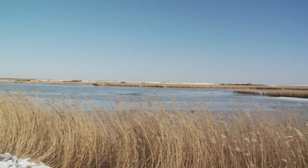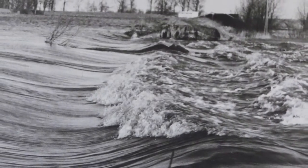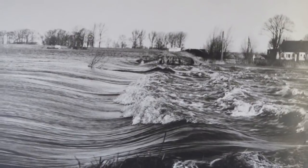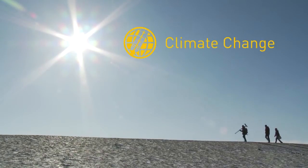However, living near the coast is not without risk. The area is regularly affected by storm surges, like in 1962 when vast areas were flooded. In the future, climate change will increase such risks.